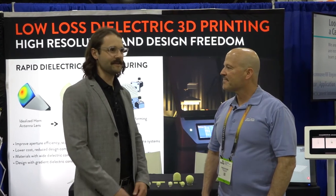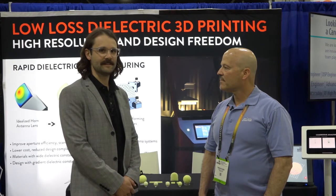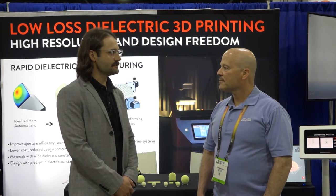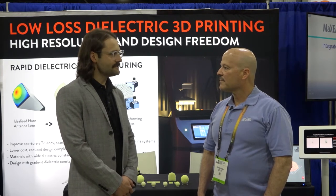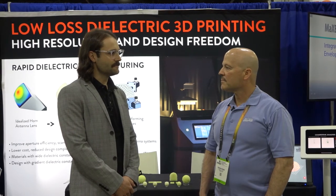Fortify is a 3D printing manufacturer. We manufacture technology that enables our customers to print a variety of interesting RF devices. We just partnered with Rogers to introduce a new 2.6 DK material to the industry and we're leveraging that to print some grid devices, some substrates, and a whole bunch of other really interesting devices for the RF industry.